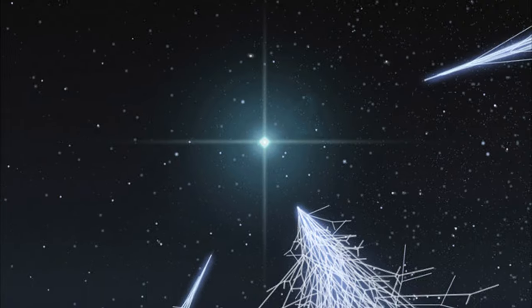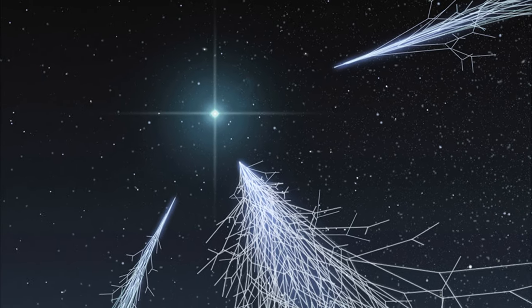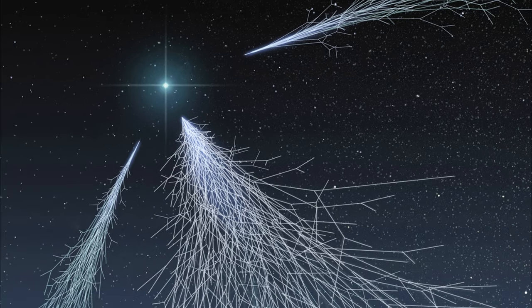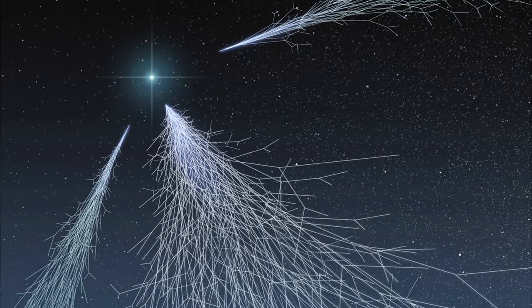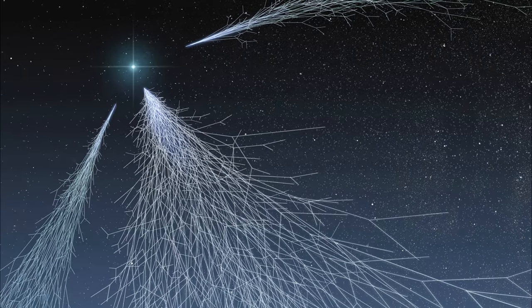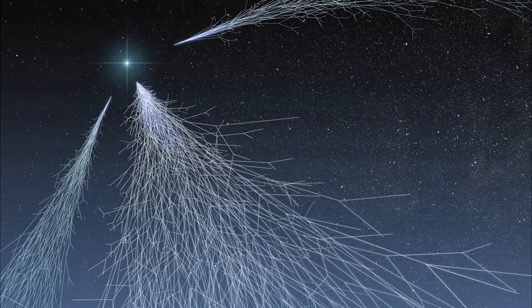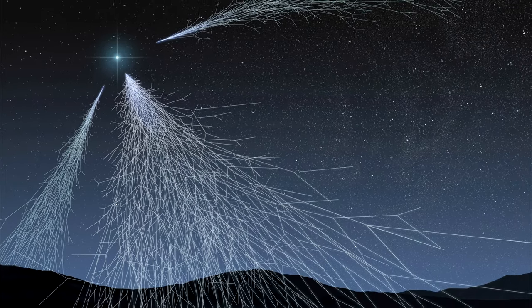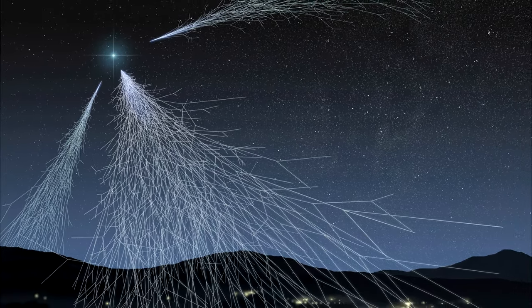The Earth is constantly bombarded by radiation from outer space called cosmic rays. These cosmic rays are made up mostly of high-energy protons and high-energy photons called gamma rays. Cosmic rays collide with atoms in our atmosphere, generating particle chain reactions that continue all the way down to the surface.